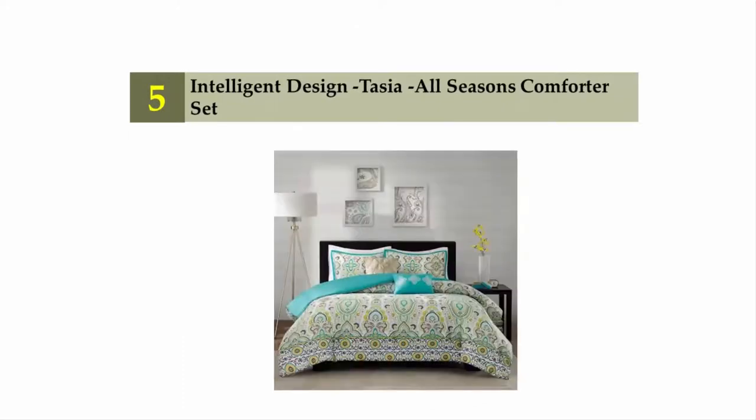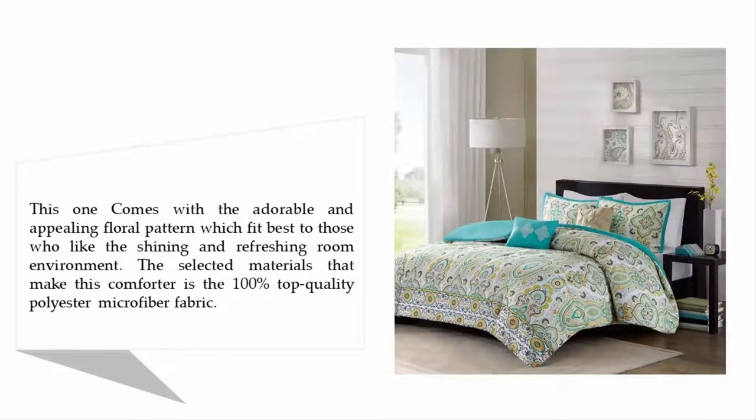Starting our list at number five: Intelligent Design Tasia All Seasons Comforter Set. This one comes with an adorable and appealing floral pattern, which fits best for those who like a shining and refreshing room environment. The selected material that makes this comforter is 100% top quality polyester microfiber fabric.